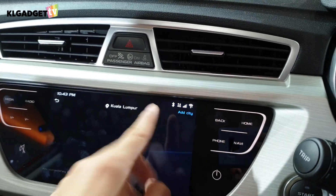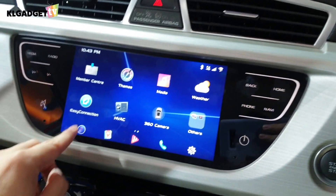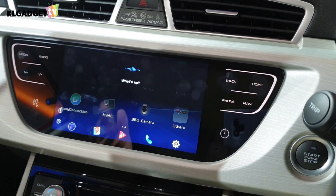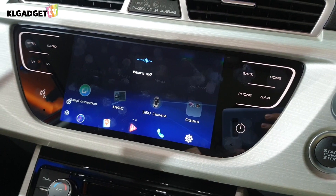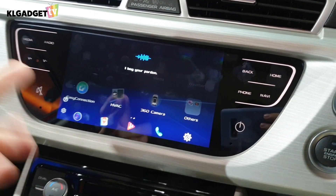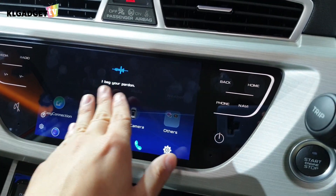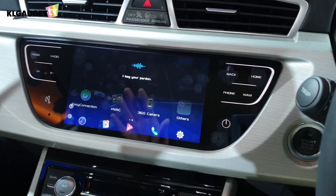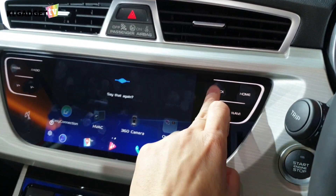There's a weather app, and the car does have a voice assistant. I tried: 'Hi Proton, what's the weather for tomorrow?' — and it didn't understand me. The English here is clearly a direct translation from Chinese, so it's not the most accurate. But the voice assistant feature is there.